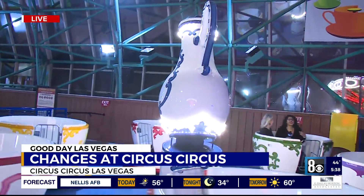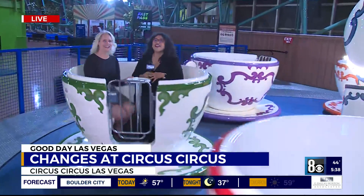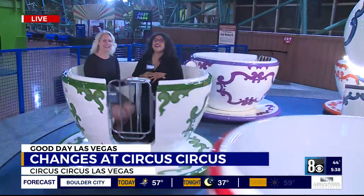Here we go — all of this is 30 bucks. If you are under 48 inches, it's 60 bucks if you're over. Live in a teacup — Lauren Negretti, 8 News Now. Back to you guys, if you can still see me.